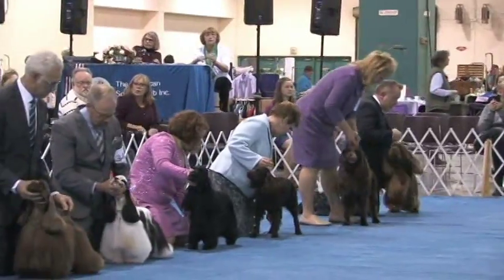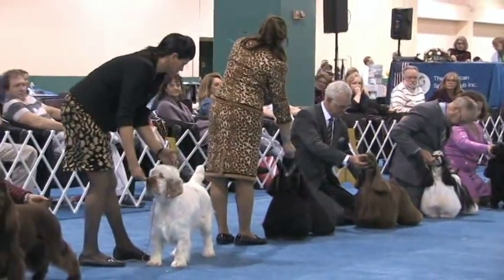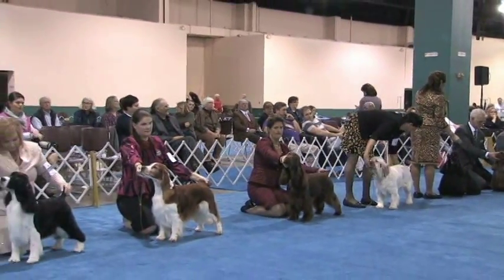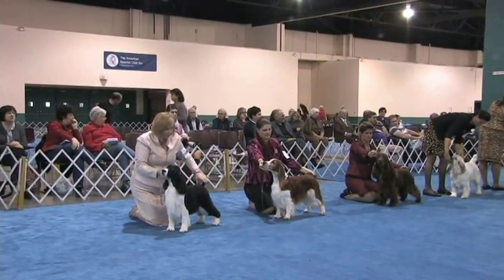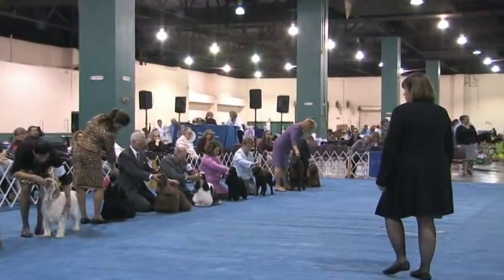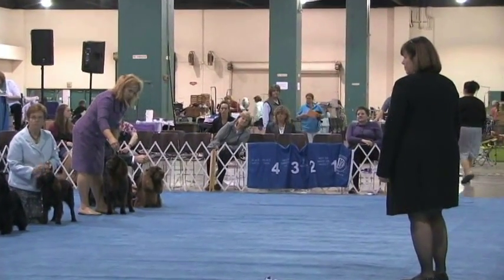This is our lineup for Best in Show — these dogs have won Best of Breed for their breeds today in some very serious competition. It's always serious here at the Flushing Spaniel Show, and always fun. We've got about ten or twelve Flushing Spaniels here. Our judge for the Best in Show competition is Virginia Murray, taking her first look at all of her breed winners — or variety winners, in the case of Cocker Spaniels, which have three varieties.